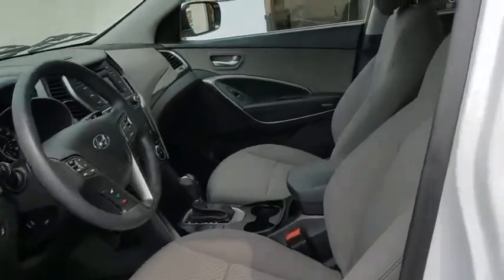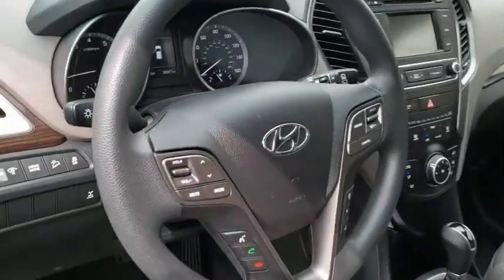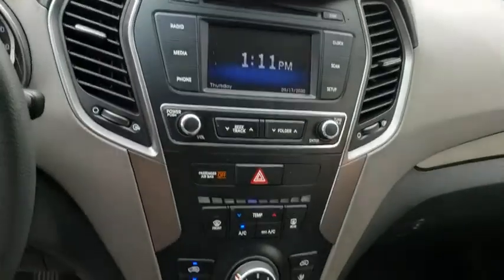Tachometer, overhead console, brake assist, remote keyless entry, panic alarm, rear window wiper, driver vanity mirror.